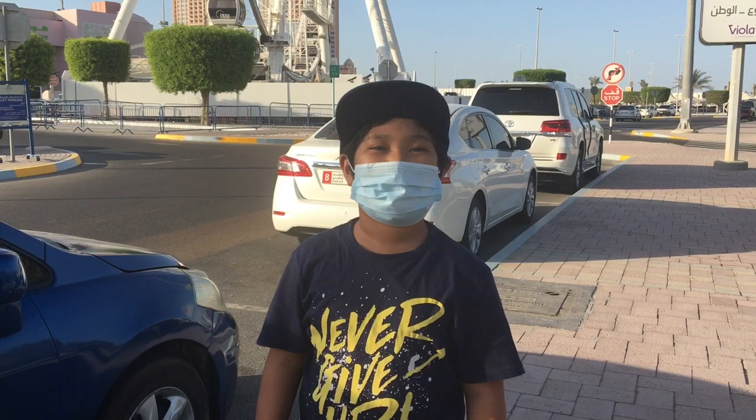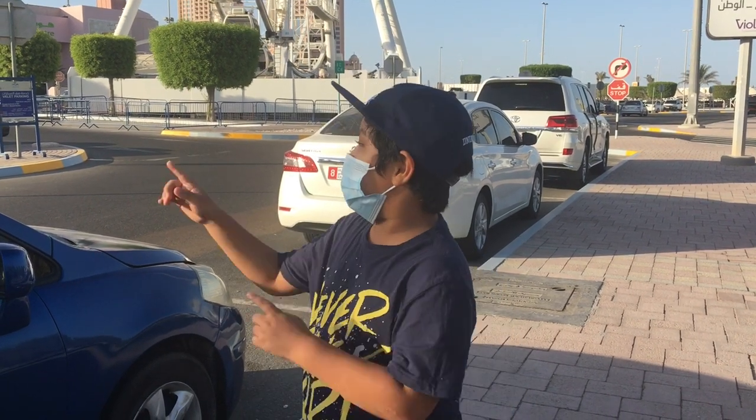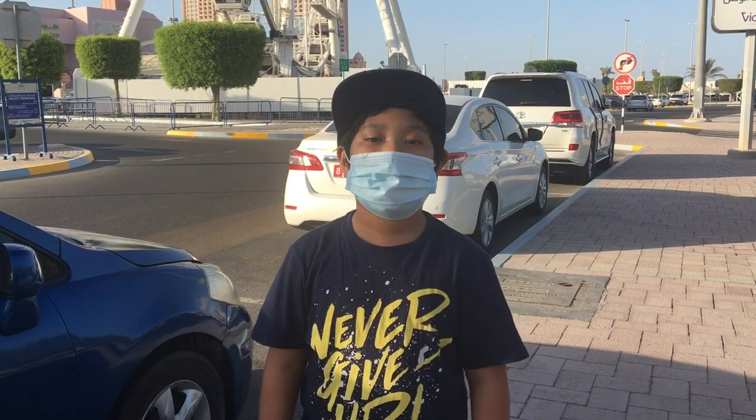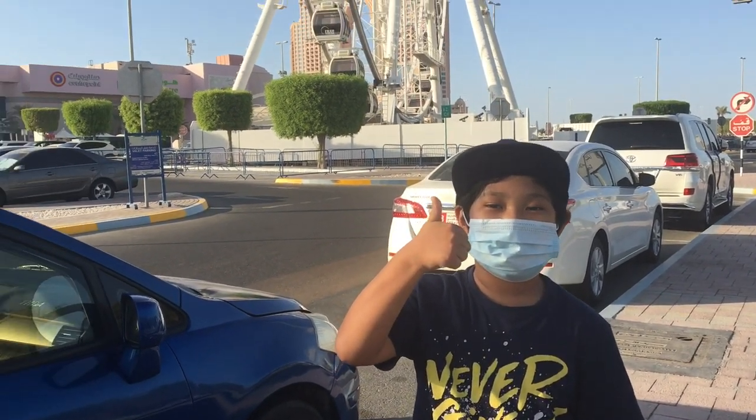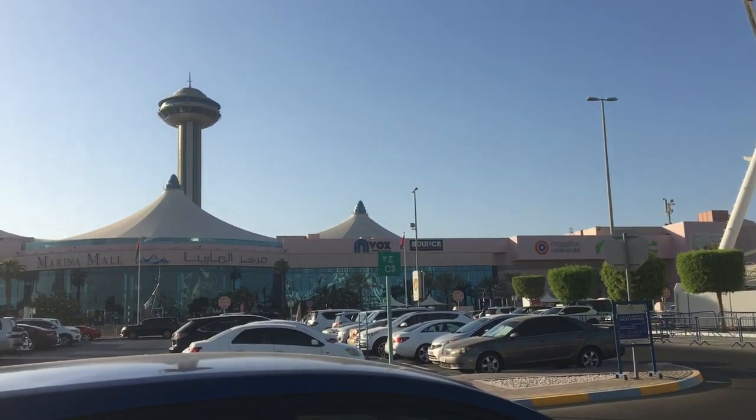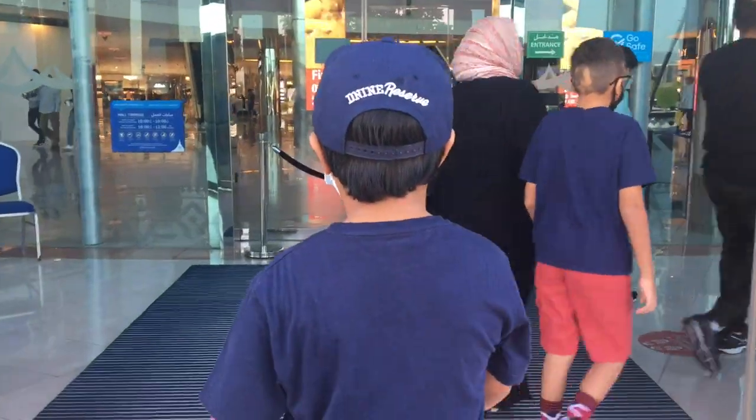Hi everyone, welcome back to my channel! Today we're here at Marina Mall to buy some groceries from Carrefour. After the grocery shopping is done, there's something I need to show you — be with me, let's go.